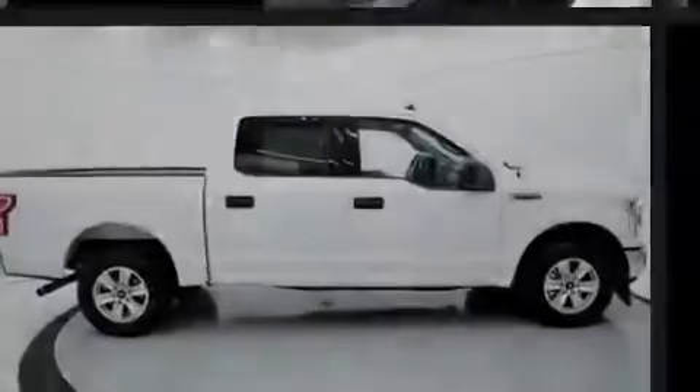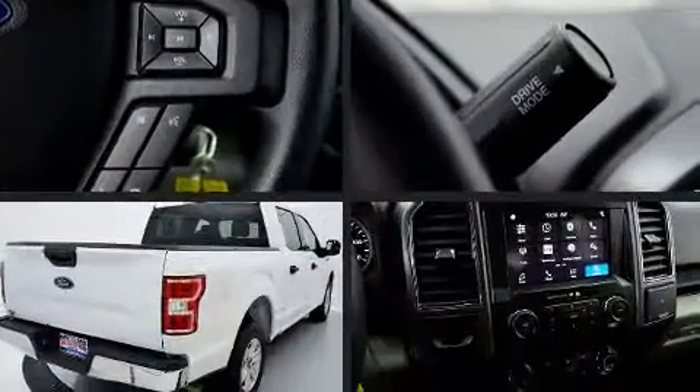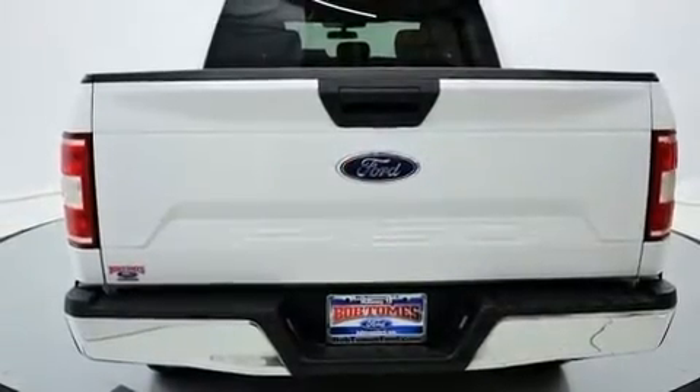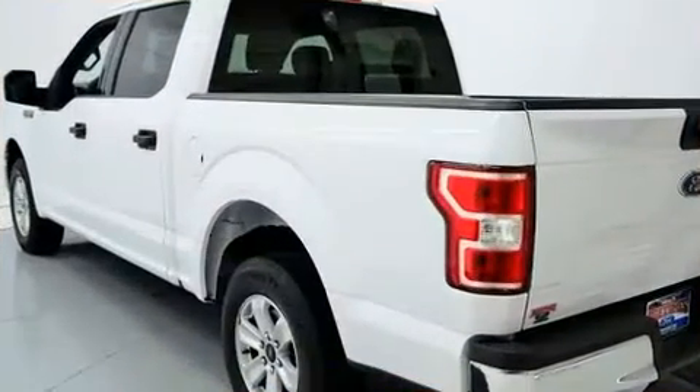Sensibility and practicality define the 2019 Ford F-150. With less than 30,000 miles on the odometer, this vehicle glistens in the crowded pickup truck segment. All of the premium features expected of a Ford are offered, including delay-off headlights.